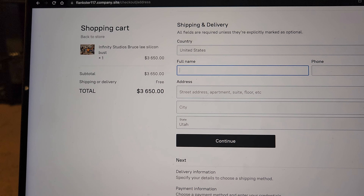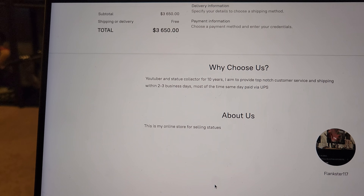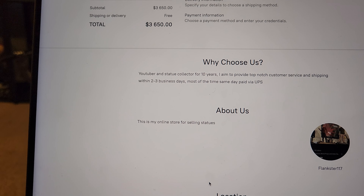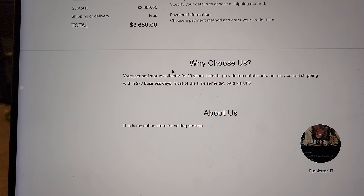Once you go to the checkout, it's going to ask you to input your email, shipping and delivery information, and then payment information. I have a Square account, so you just use your credit card to go ahead and buy from me.